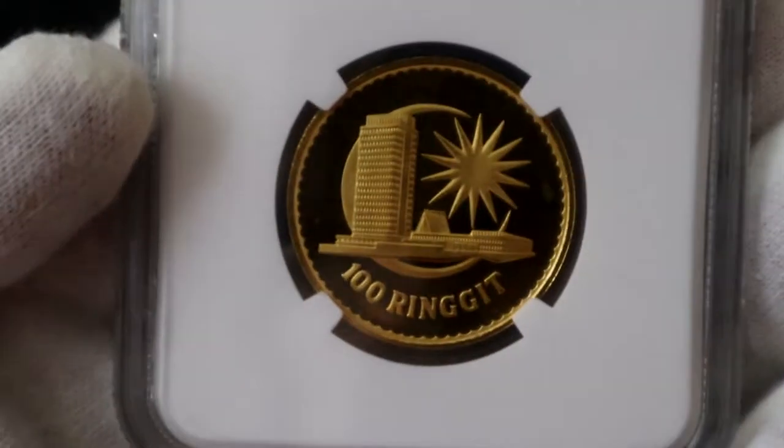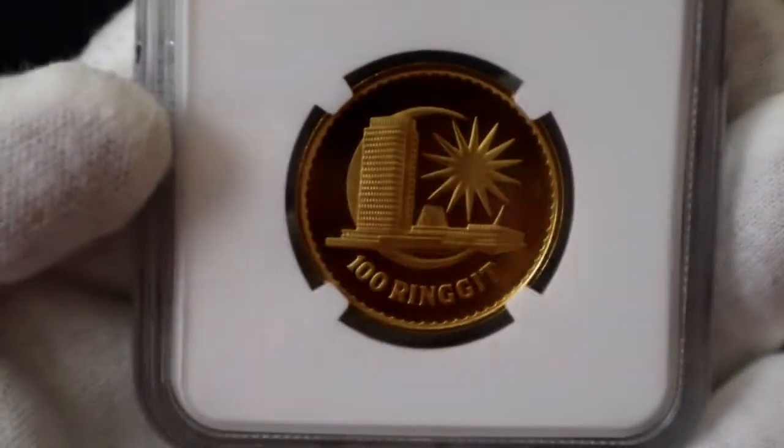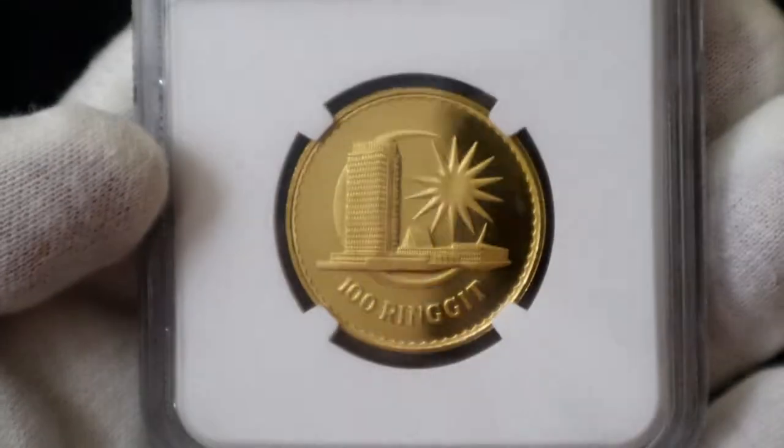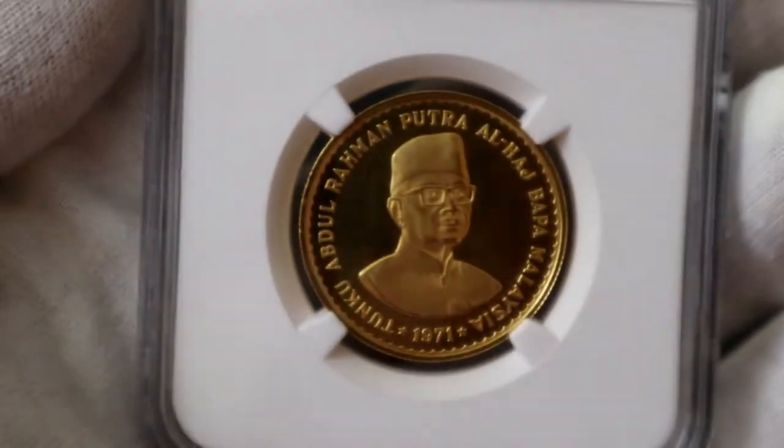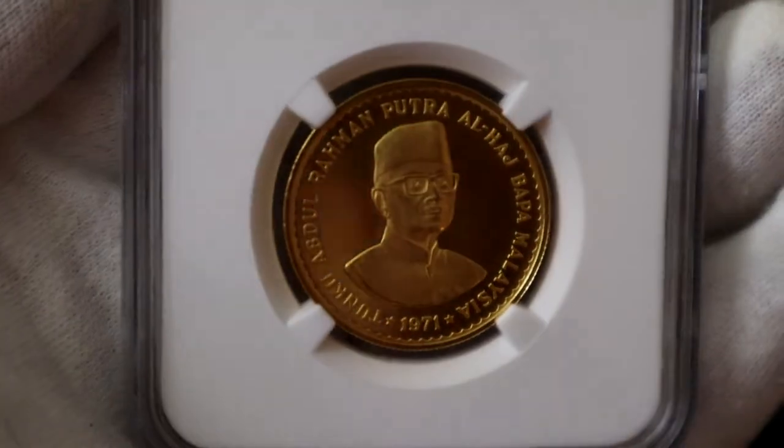However, the star of the show is the proof coin, which is extremely rare. These are hardly seen in the market and are closely held in the hands of collectors. There are only an estimated 15 to 20 pieces in the market that have been seen in the past decade.